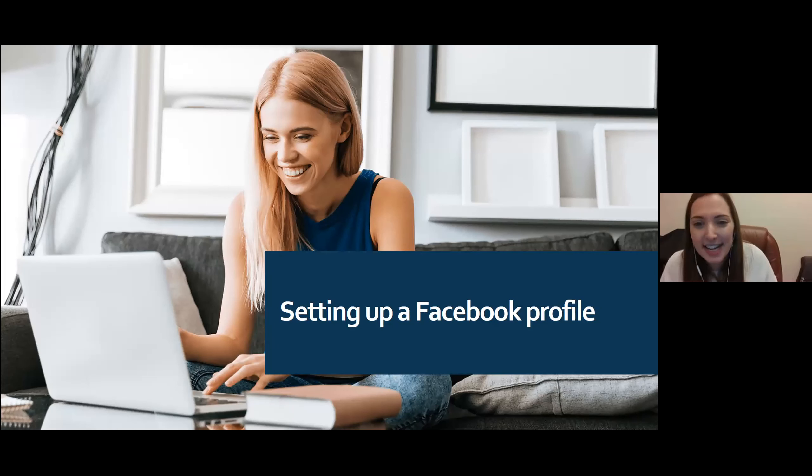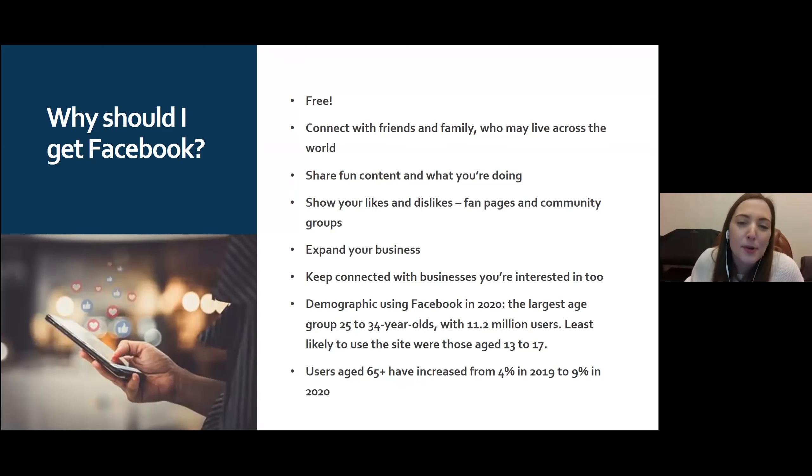Now let's look at setting up a Facebook profile — the basics for if you've never been on Facebook. But first, why should you get Facebook? For a start, it's free — no cost at all, even for businesses. The best thing is you can connect with friends and family who may live across the world. You can share fun content and what you're doing — that's essentially what Facebook is about: sharing what's going on in your life.